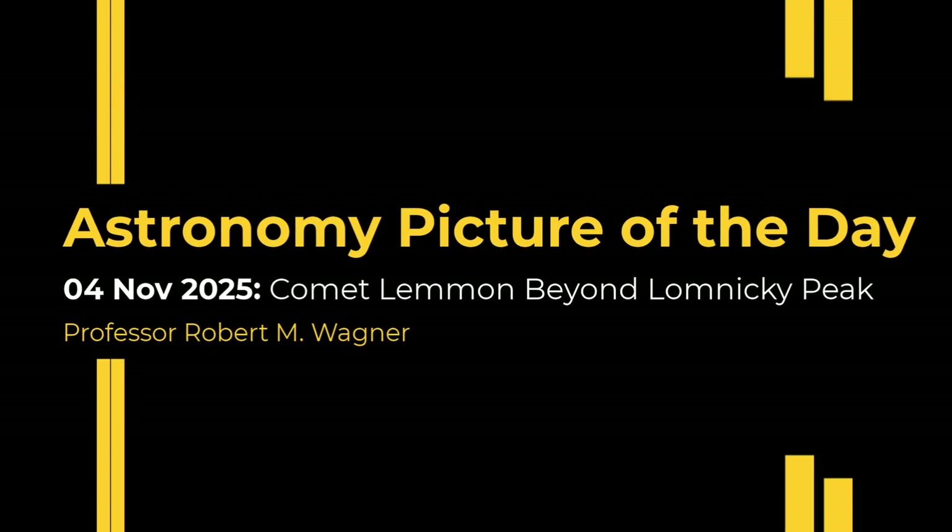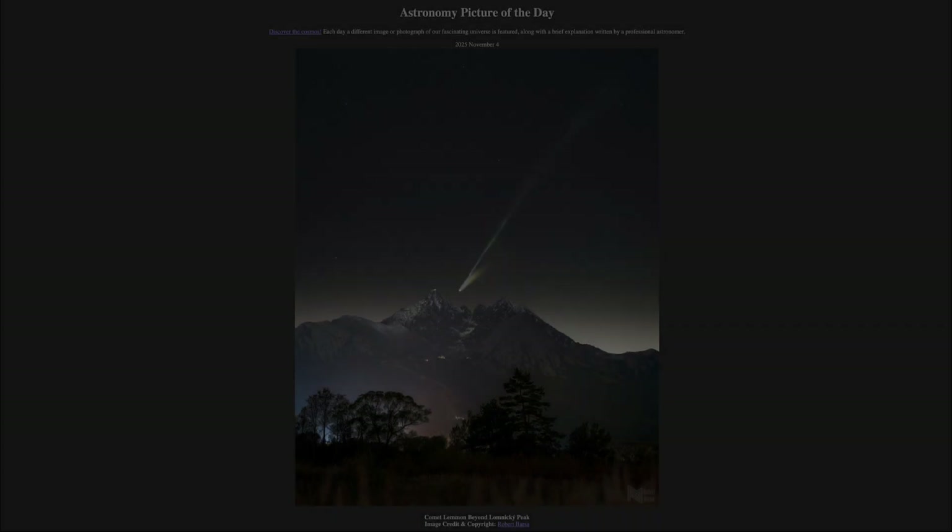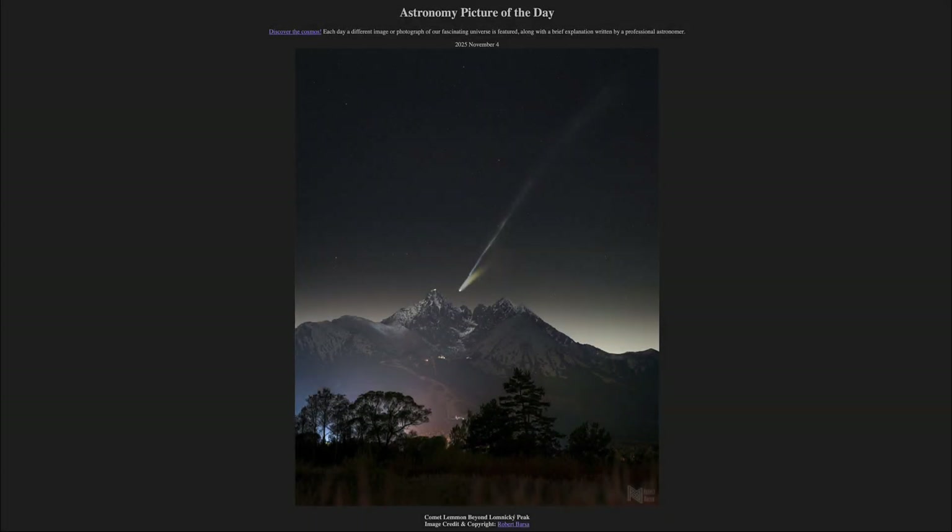Greetings and welcome to the Astronomy Picture of the Day podcast. Today's picture for November 4th of 2025 is titled Comet Lemon Beyond Lomnicki Peak.